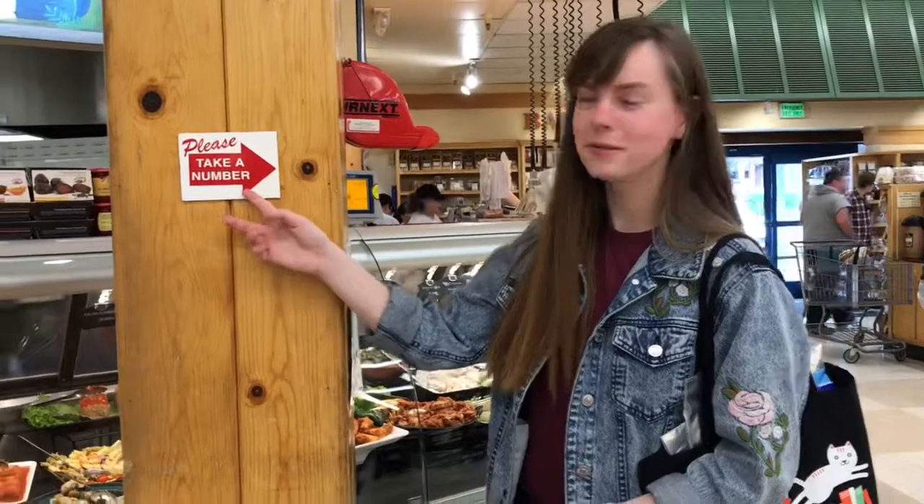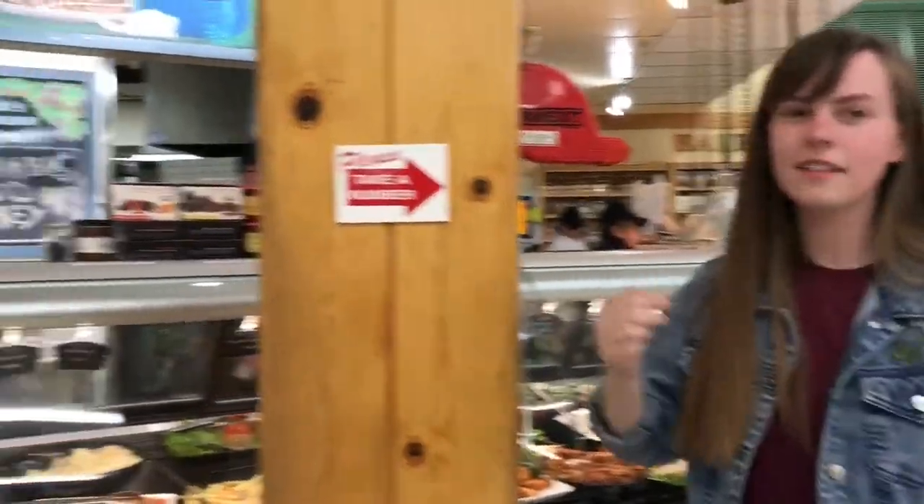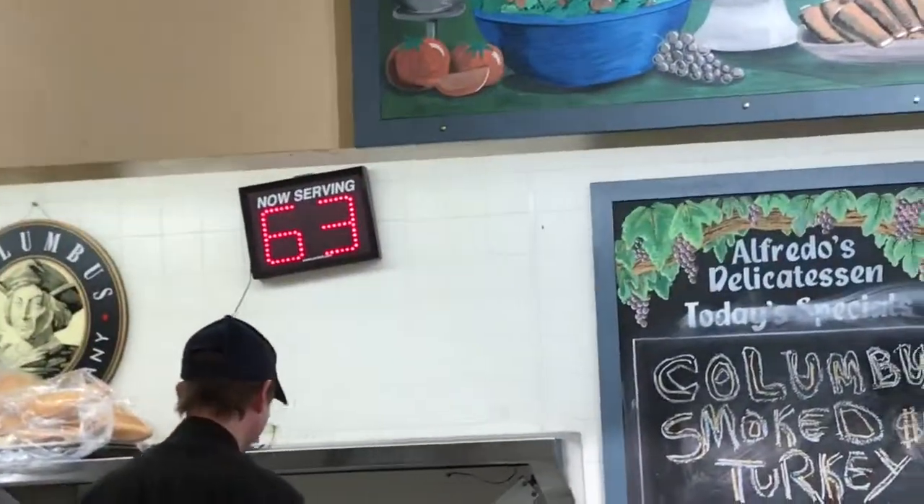When buying meat from the deli, look for a sign that says 'take a number.' You take a little slip, and then your number will come up on the display — that's when the person behind the counter can help you.